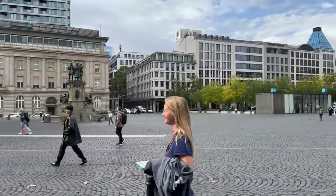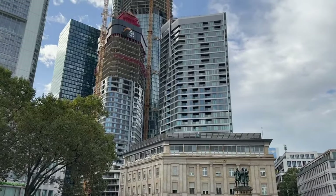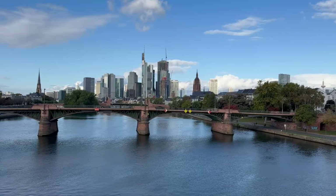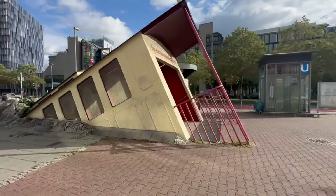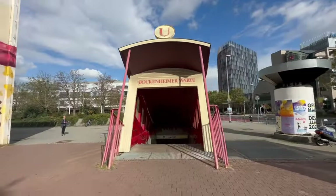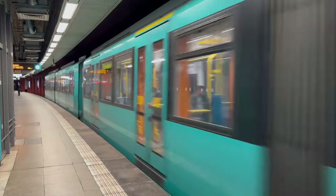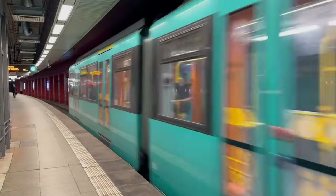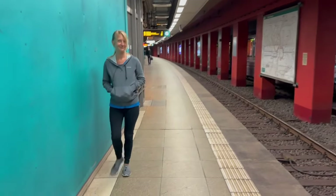We returned our rental car once back in Frankfurt, since the city has plenty of public transportation options as well as shared ride services like Uber. If you stayed with us to the end of this video, we thank you so much and ask you to subscribe to our channel so you don't miss out on any of our next adventures. Until next time, signing off from Frankfurt, Germany — we work to travel!